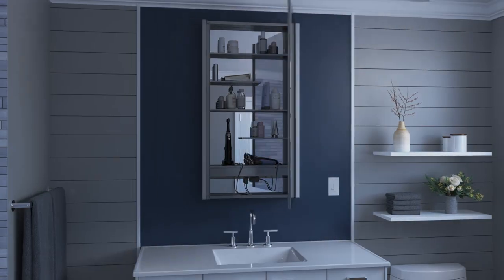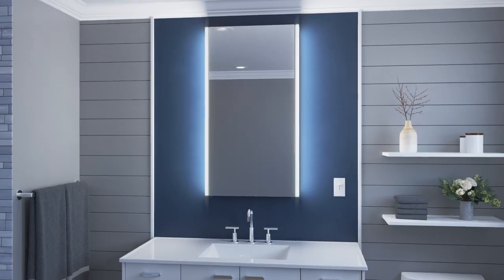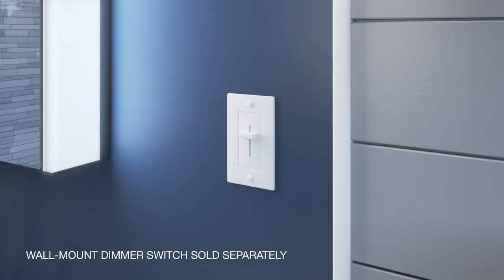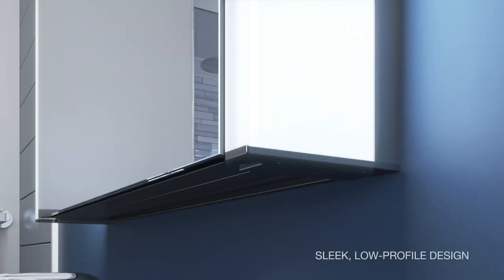Interior mirror paired with external lighting brightens the vanity area. Install with a wall mount LED dimmer switch of your choice. Surface mount installation hugs the wall for a sleek, low-profile design.